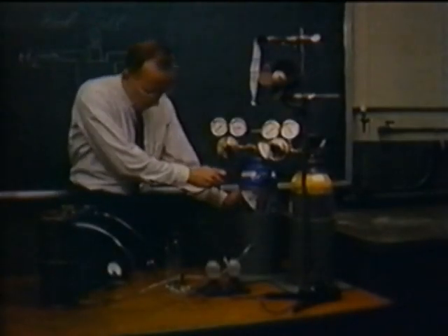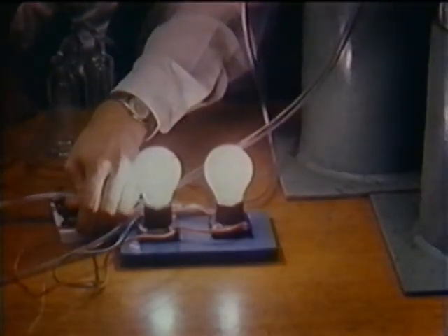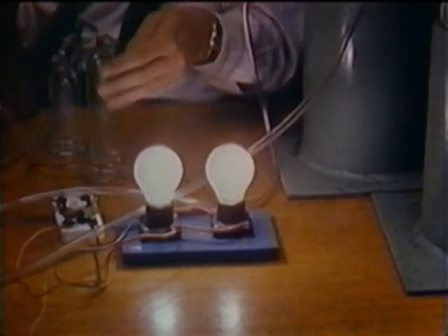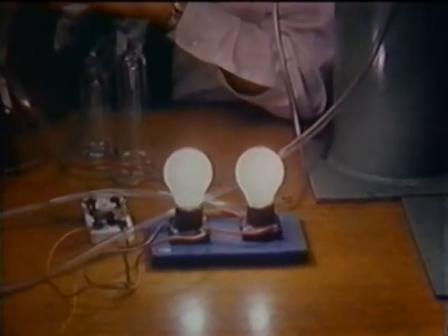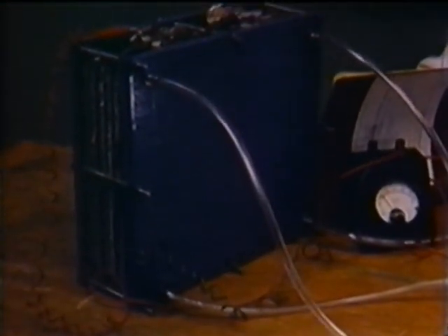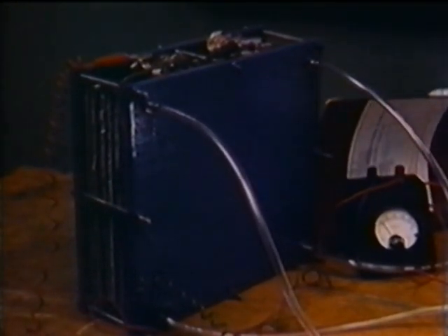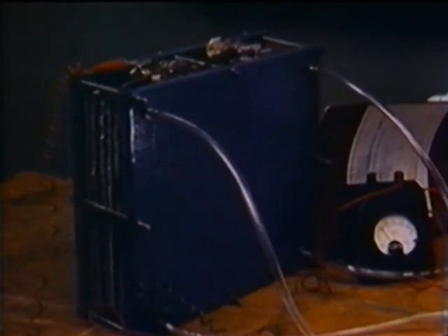Allis-Chalmers announced and demonstrated the results of its initial research on fuel cells in August 1958. The original unit produced enough electricity to light two 15-watt bulbs. A fuel cell is a means of obtaining electrical energy from a chemical reaction. The initial Allis-Chalmers design called for the use of hydrogen and oxygen gases reacting in an electrolyte. If the reaction is controlled, it produces an electric current — in this case enough to power a fan motor.